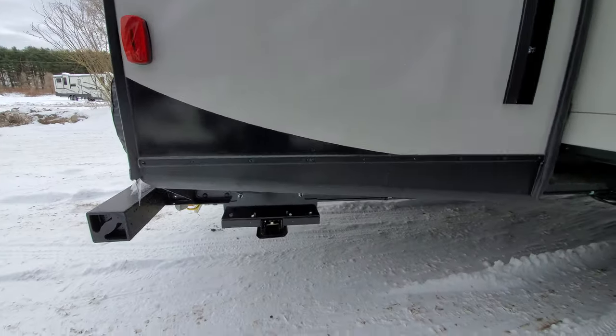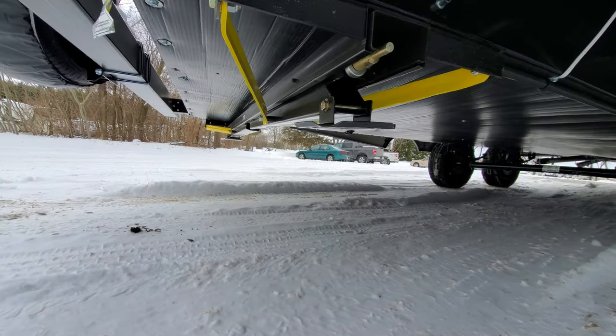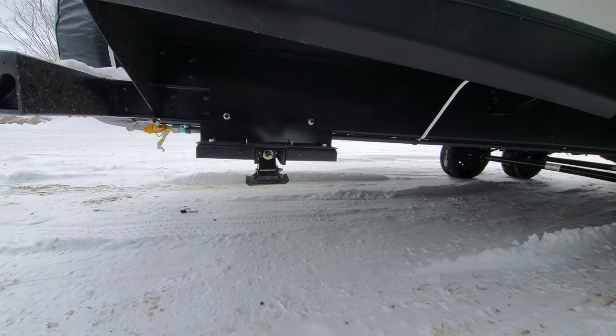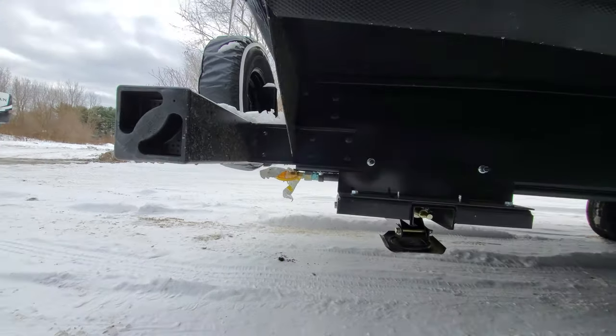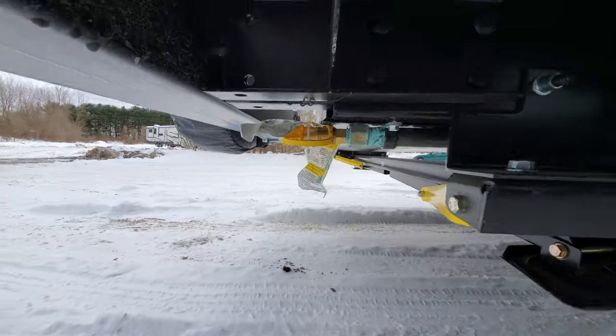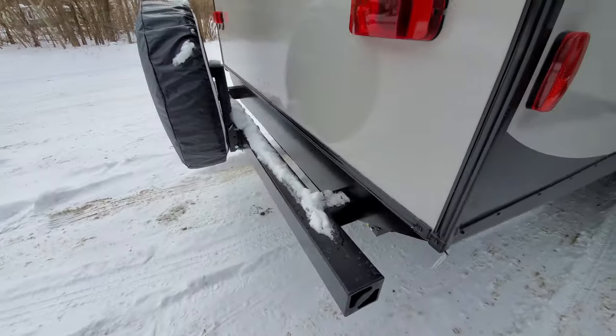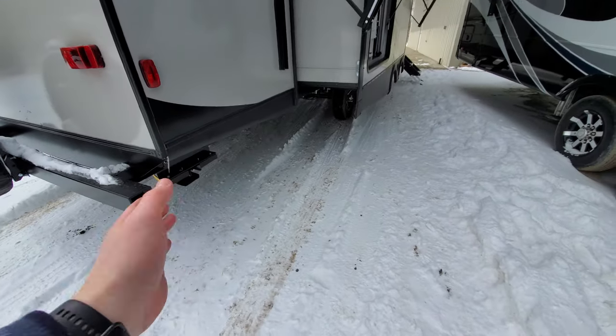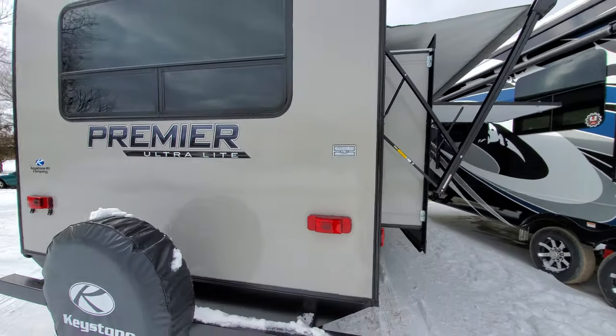This unit is equipped with the power stabilizer. You simply push a button, the back two jacks go down. Push another button, the front two go down. It's also equipped with a propane line run from your tanks. A lot of customers will add a bumper-mounted grill that will sit here and swing on over, giving you a nice cooking area where you can entertain.